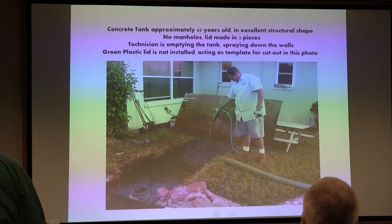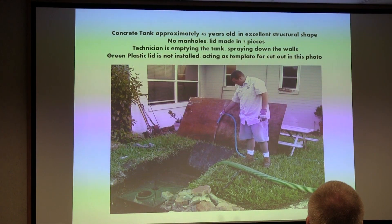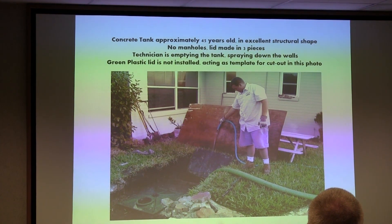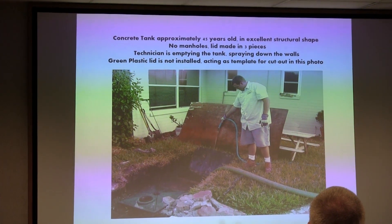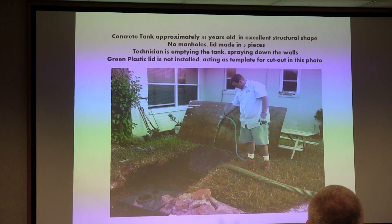There were no manholes anywhere in the tank, but the guy from Total Septic knew exactly where everything was. There was a little notch in the bottom right corner — they'd knocked that corner off 20 or 30 years ago to pump it out, and they just had a piece of plywood with plastic jammed in that corner. That's how they pumped the tank, and he knew right where it was. So they pumped it all out.